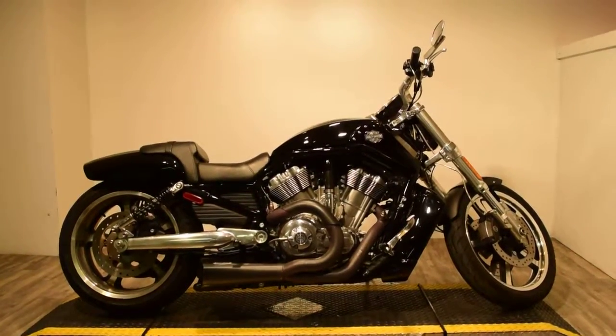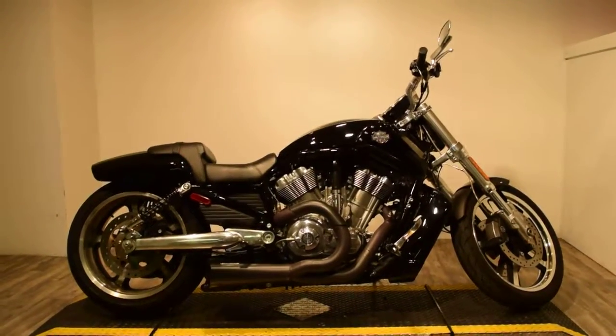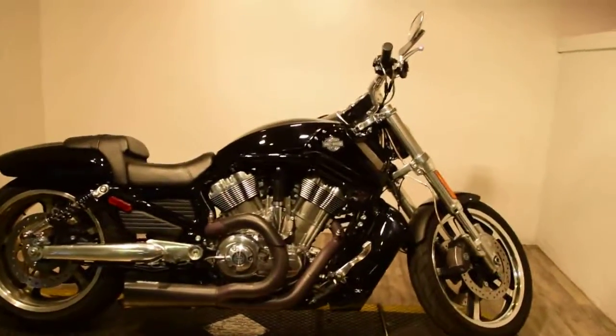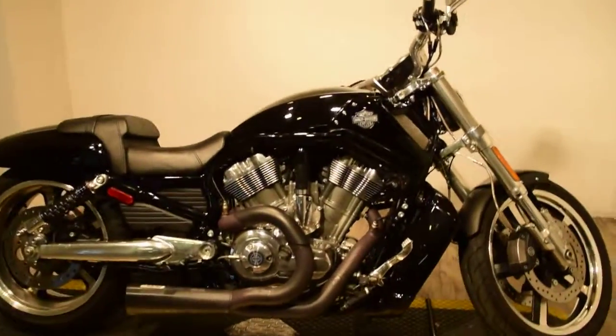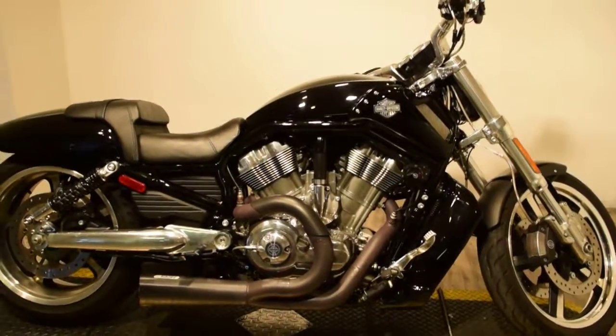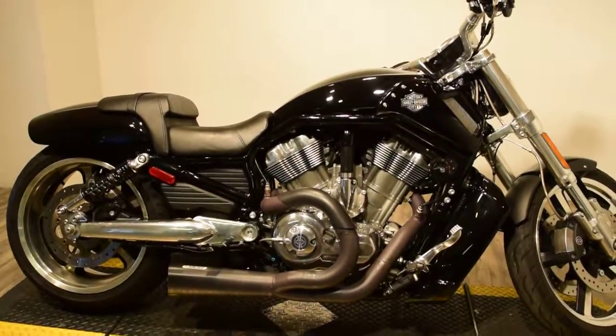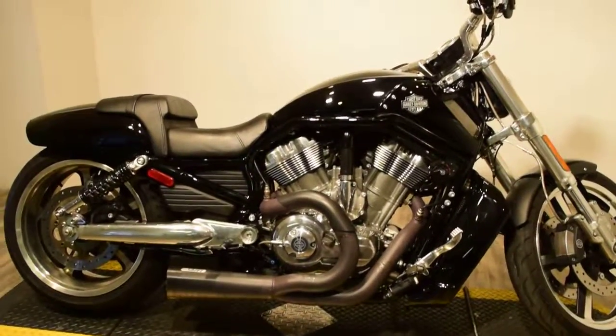Monster Power Sports is probably offering this bad 2009 Harley Davidson V-Rod muscle. This bike's got all muscle and it has Vance and Heinz exhaust. The body's paint condition is in great condition and the bike has low miles.